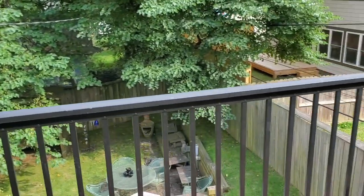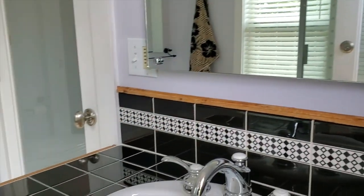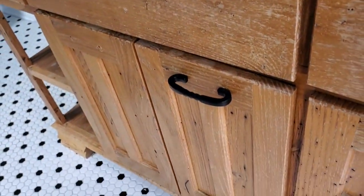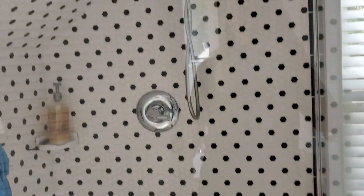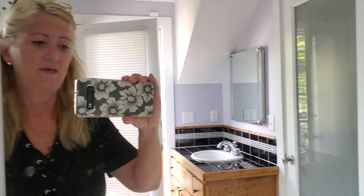Look at these terraces off the bathrooms. We've got two owner's suites upstairs. Look at this beautiful wood vanity, and you've got the shower here. I love how they used the angle and kept the tile going. This is all relatively newly added. The other side of the door is a mirror.